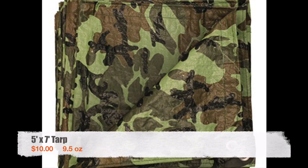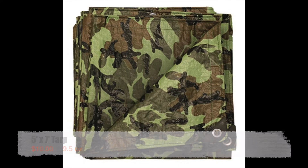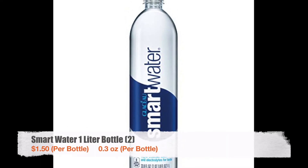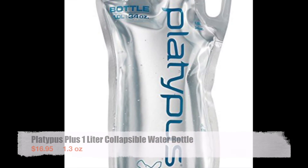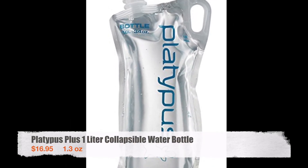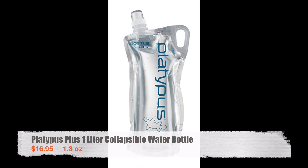For my ground cloth I used a 5x7 camouflage tarp that I bought for $10 at a local discount store and it worked out fine. For water bottles I used two one-liter Smart Water bottles — the tall shape made them a perfect fit because I could strap them neatly to the outside of my pack. I also carried a Platypus Plus one-liter collapsible water bottle, which I used mainly for cooking but also in particularly hot or dry areas to have that extra liter of water.